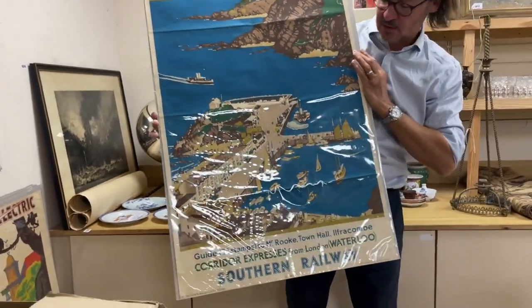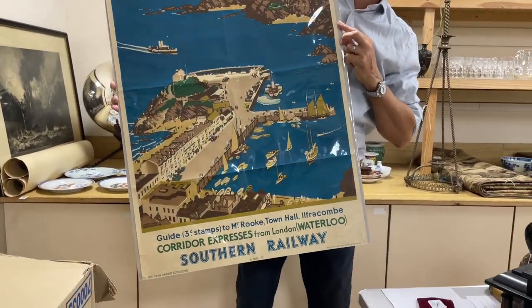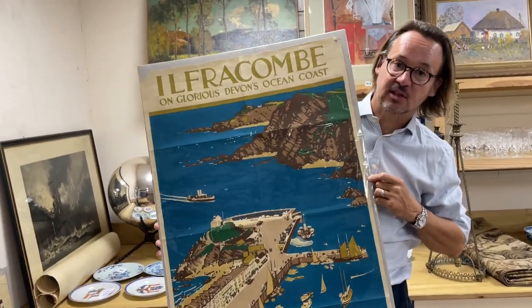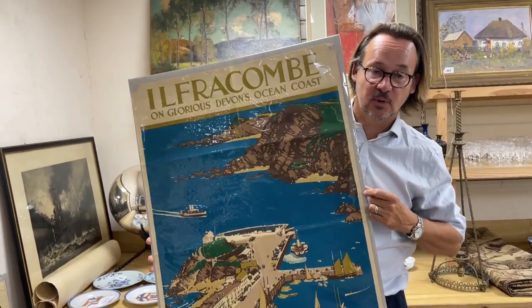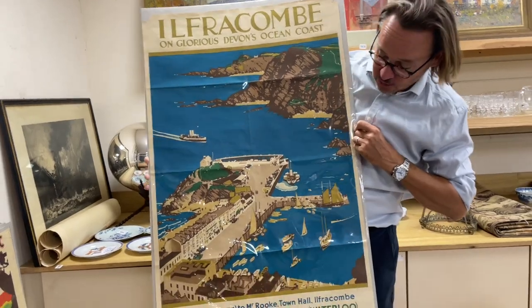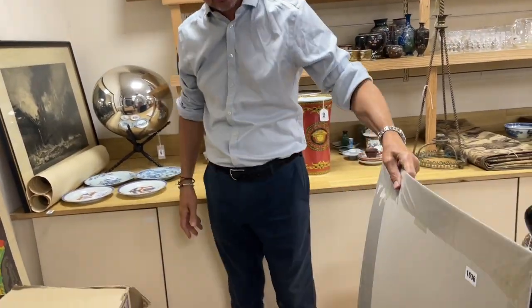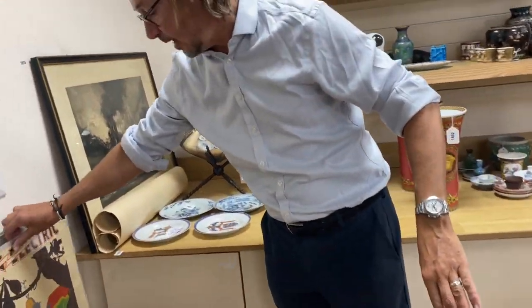Lot numbers beginning with two — we're giving two-thousand numbers this sale, so all the numbers I gave you in the warehouse begin with a two. We don't have stickers with twos on so we had to use one-stickers. Anyway, here we go — this is old Folkestone. Look at that, great fun, yes, and in lovely condition.